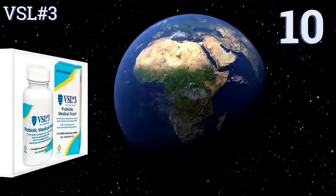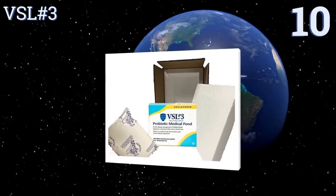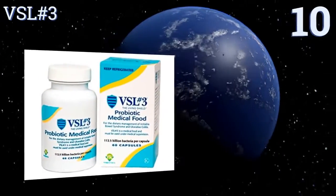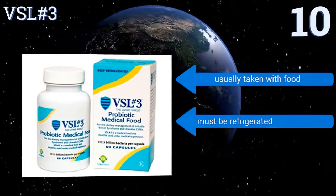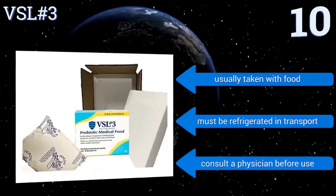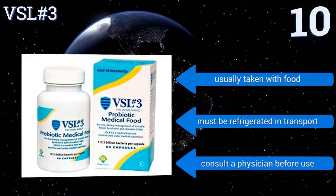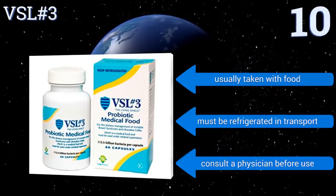Starting off our list at number 10, VSL #3 provides a blend of 8 bacterial strains, which helps it pack a powerful punch against both IBS and ulcerative colitis. Each bottle is so potent that it's labelled as medical food and suggested only for those who suffer from diagnosable GI issues. It's usually taken with food, however it must be refrigerated in transport and you should consult a physician before use.